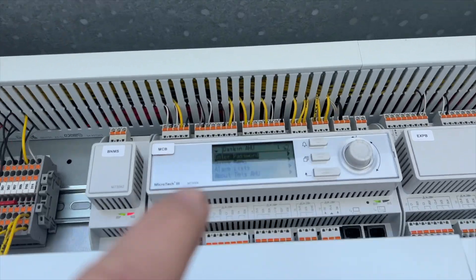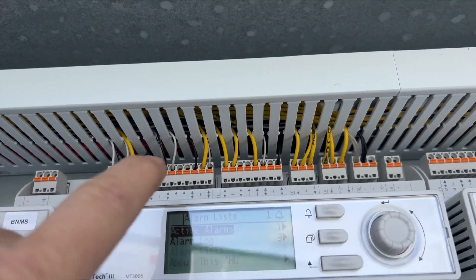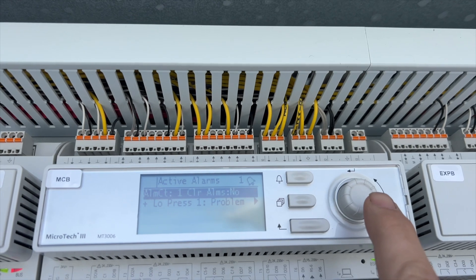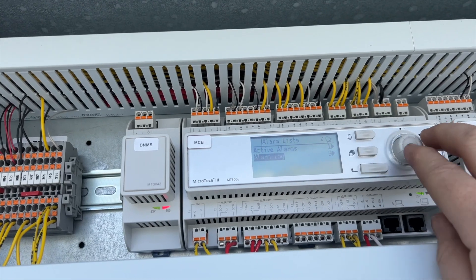We're going to find the controller and force it into gas heat. It looks like we've got an alarm — see the little ringing bell up there? Let's see what's going on. There's an active alarm: low pressure problem.